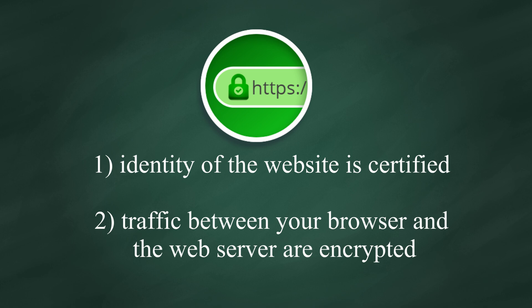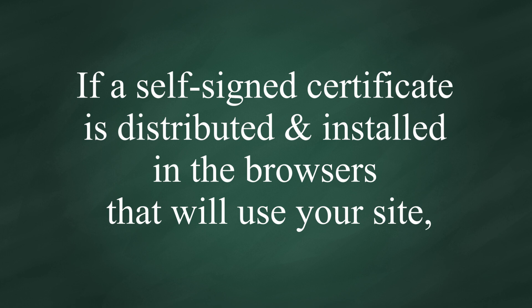It does not mean your computer won't get hacked by using the website. It does not guarantee your personal data won't get stolen.